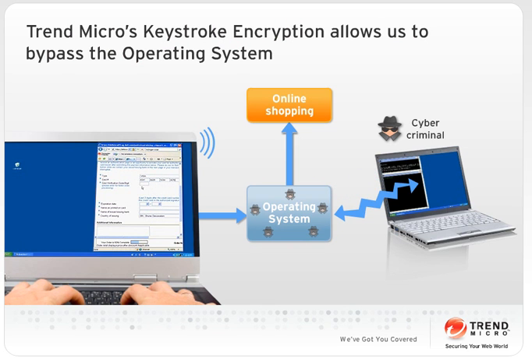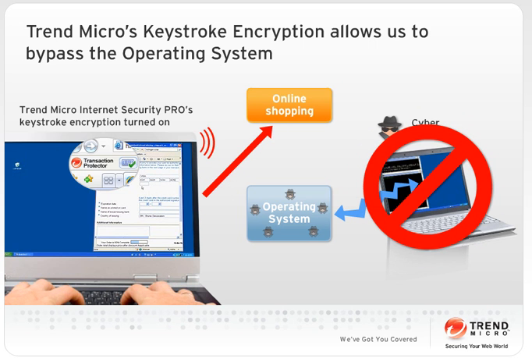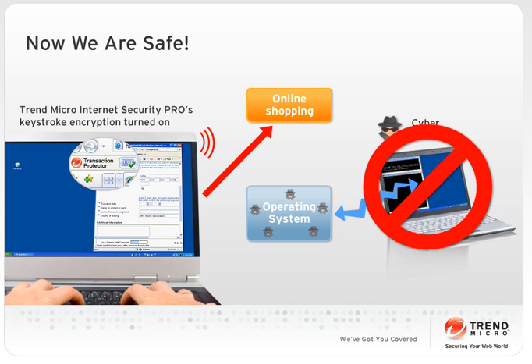Trend Micro's keystroke encryption allows us to bypass the operating system using a 128-bit encryption. This sends our information directly to the web browser without having to go through the operating system. Such throughput denies key loggers the opportunity to steal, and therefore our confidential information remains safe.